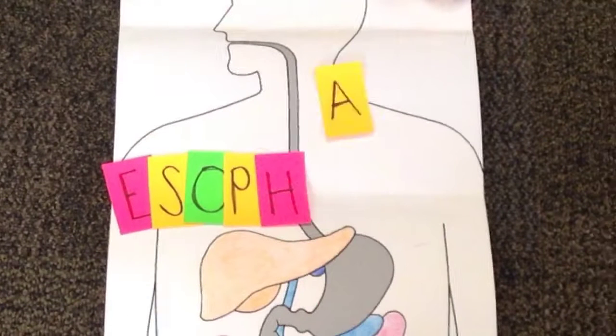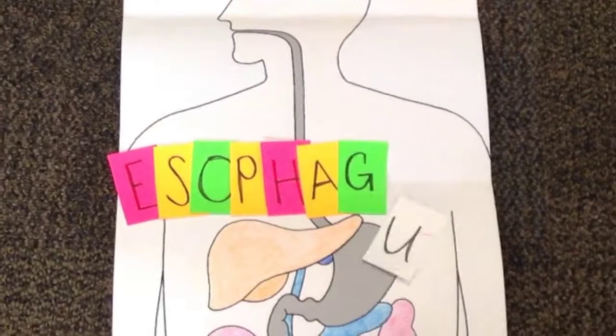The esophagus has special throat muscles that force the food down a long tube that leads into your stomach.